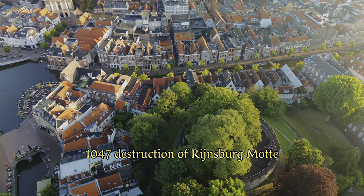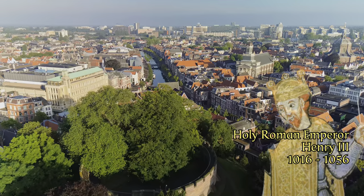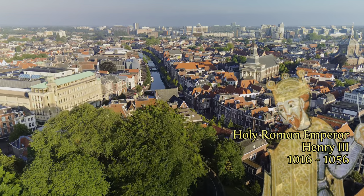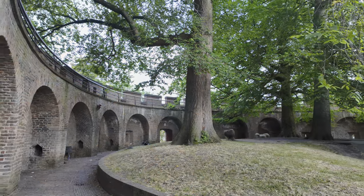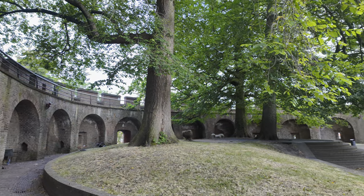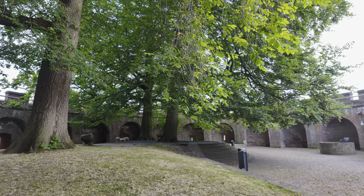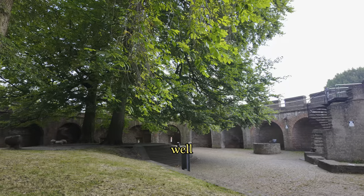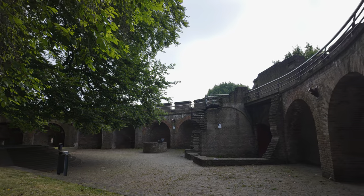The move was perhaps prompted by the destruction of the Rheinsberg motte in 1047 by Henrik III. By that time, Vikings were already becoming less of a threat, but such a fortress also had a central function in the region. Coins were minted here, there was a garrison, and you can still see the well in the middle of the building that provided fresh water for local residents.